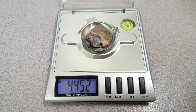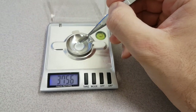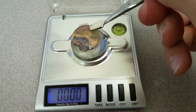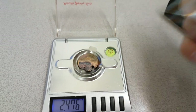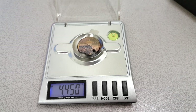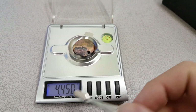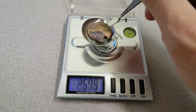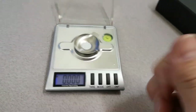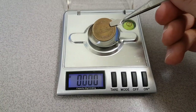The first reading is 4.452. Taking it off, taring again, and dropping it on again — it reads 4.450. Taring once more and placing the gas-treated coin on: 4.450. So it's about 4.451 on average. Obviously there's some inaccuracy at this level of precision, but it looks like it's lost 0.051 of a gram — but that is if a normal 10 yen coin is actually 4.5 grams, as Wikipedia claims.